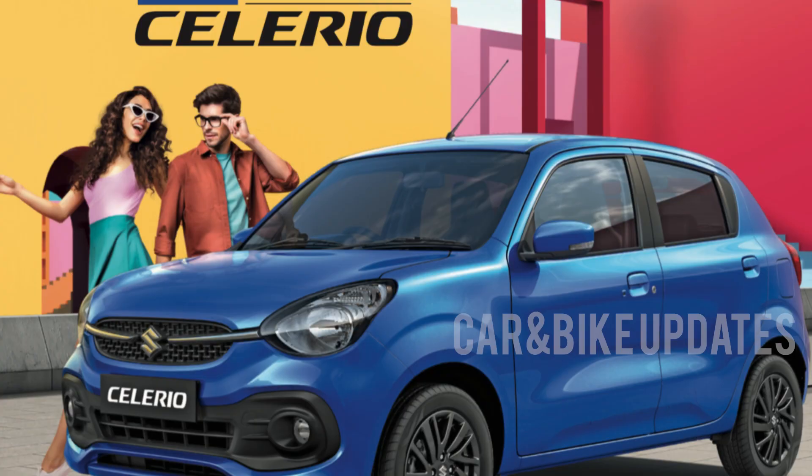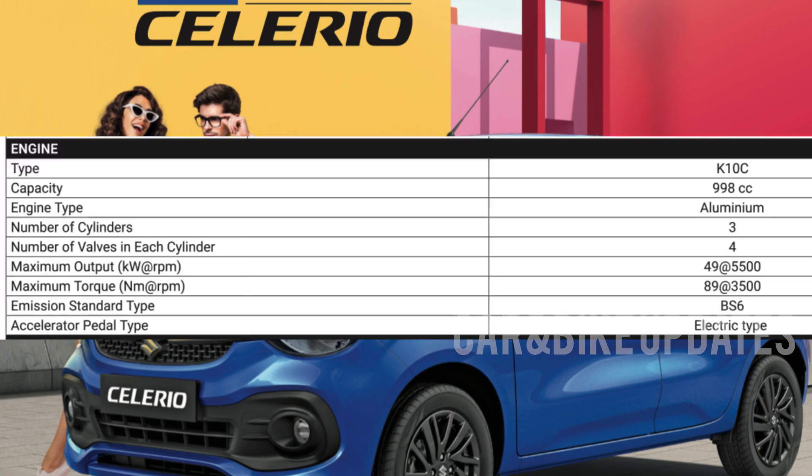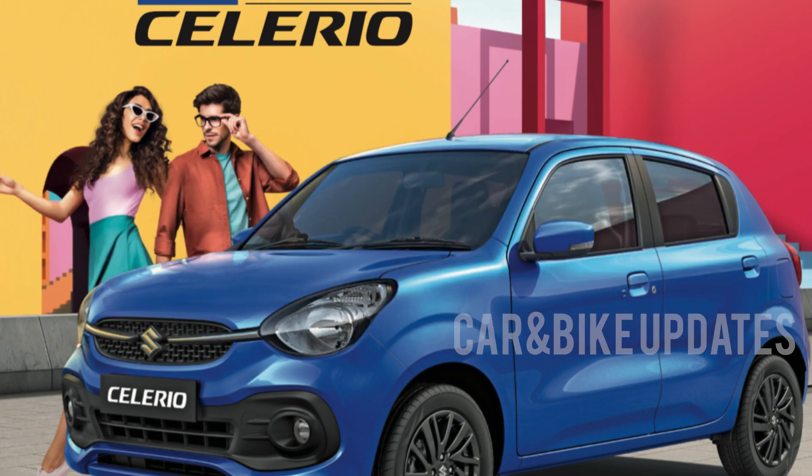This is the C-series engine with Dual Jet and Dual VVT. It has 2 injectors per cylinder, delivering maximum mileage and maximum power. It features a full aluminum engine with 3 cylinders, power up to 491 kW, torque at 451 rpm, and is a BS6-compliant engine. Transmission options include a manual gearbox and AGS automatic transmission.